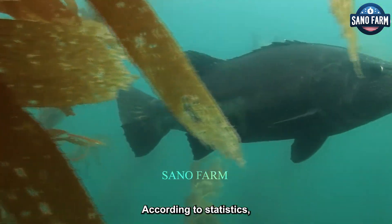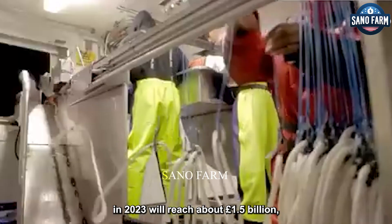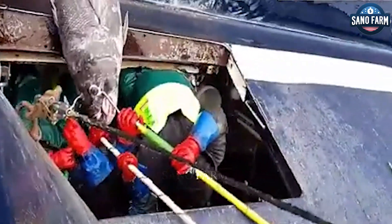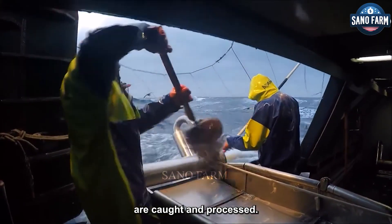Hello. According to statistics, global Chilean sea bass production in 2023 will reach about 1.5 billion pounds, with an estimated economic value of about 2 billion USD. This video will show you how millions of Chilean sea bass are caught and processed.